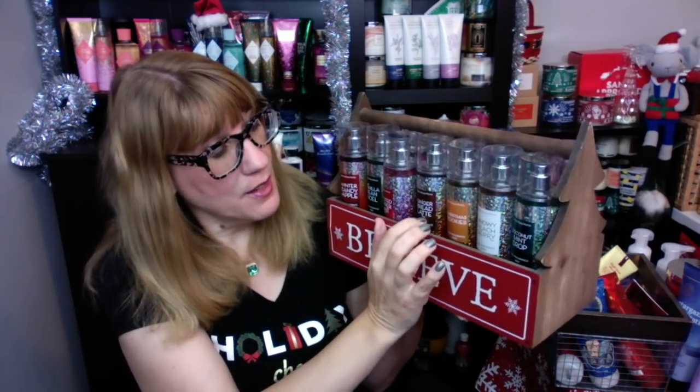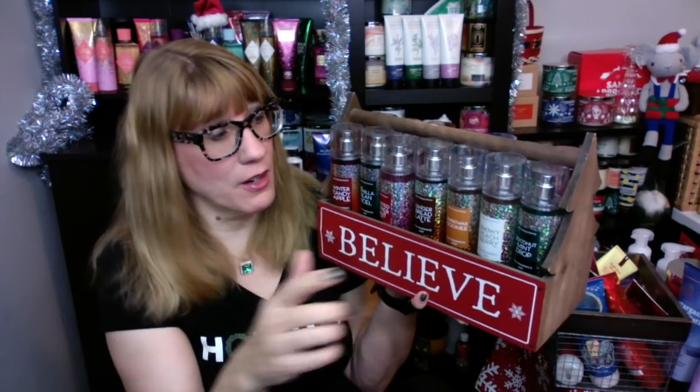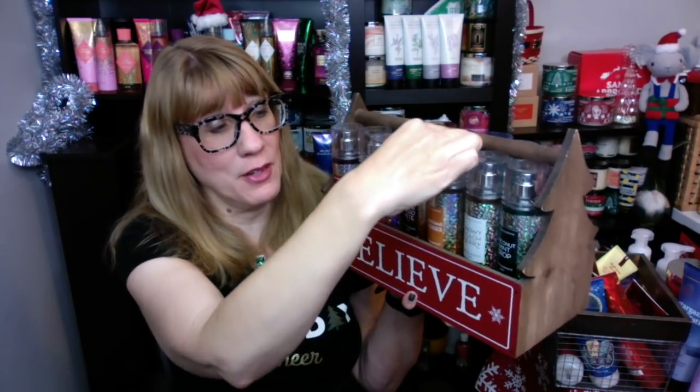Next up, we have a couple of returning scents. The Gingerbread Latte — I actually wish they had brought back the Spiced Gingerbread Swirl, which is my favorite of the two. Gingerbread Latte is good, but it's a little more like brown sugar. I think it was a win this year, as was Christmas Cookies. We all kind of went — where is the Land of Sweets? We only got Christmas Cookies back, which is a definite win. Snowy Peach Berry, I think, was a dud this year. As our only really big new scent, I was not like 'wow, this is awesome.' I don't think they'll ever bring this one back — if you like it, stock up.